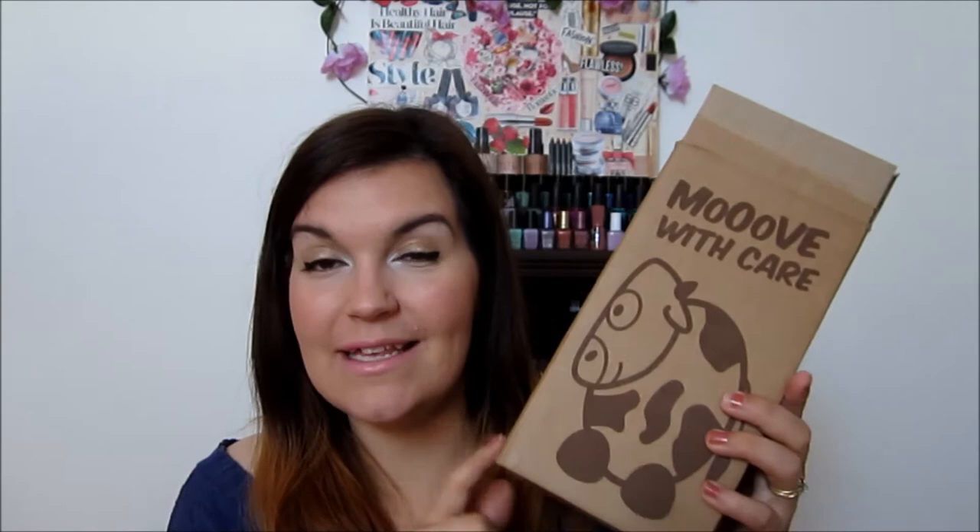First off, the packaging they sent me — they sent the stuff in a box and it's super cute. It says 'Move with care' and it has a cat on it. The website is www.muguskincare.co.uk — I'll have it linked down below. I'm excited about this company. Their products are just so healthy for your skin.